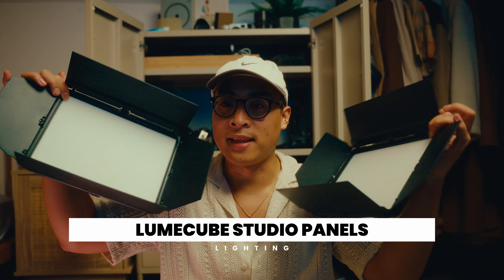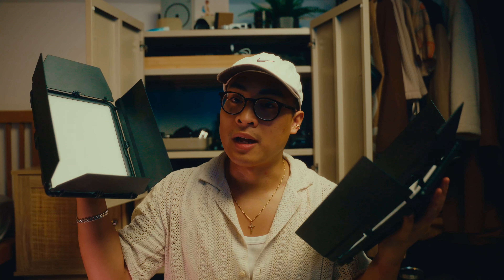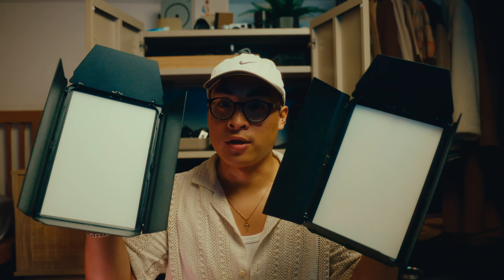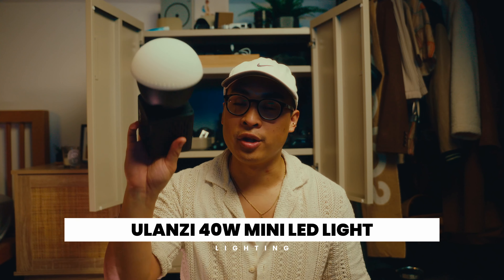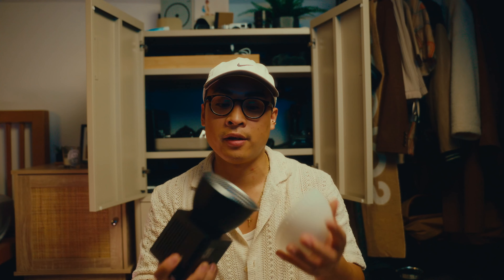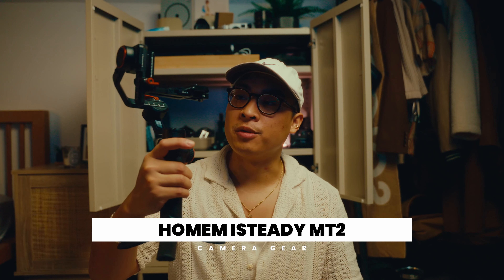Also in the kit are the Lume Cube Studio Panels - these are wireless powered, so I use them when filming outside or without access to power, and they get pretty bright. I use this duo often as a fill light or backlight, sometimes as a source light. At home I use the big Godox SL100B1, but I love the studio panels because they're lightweight. I also have the 40-watt LED cube from Alanzi - a powerful spotlight for its size that comes with a softbox, which I use when out and about.